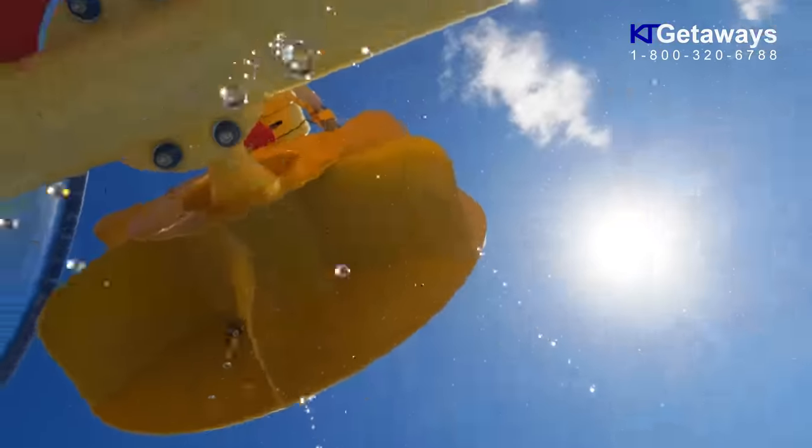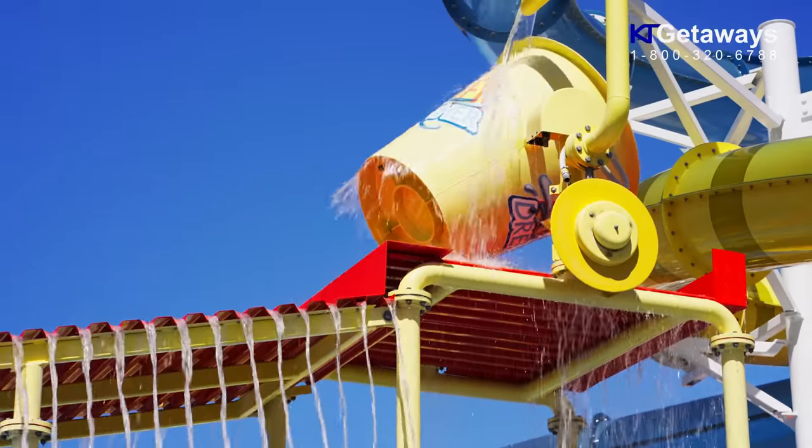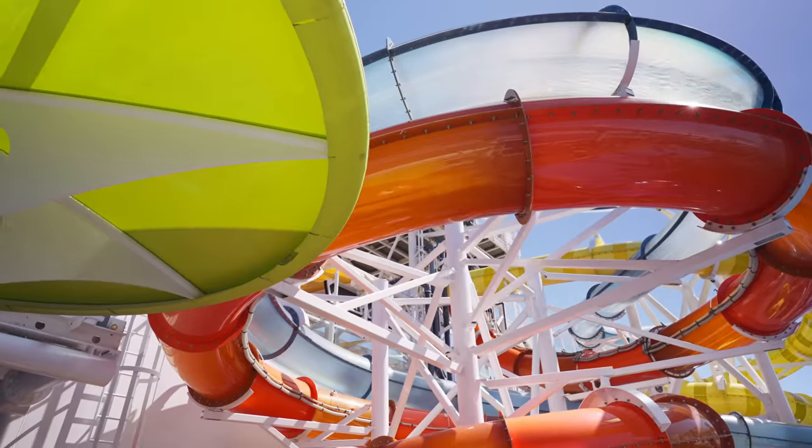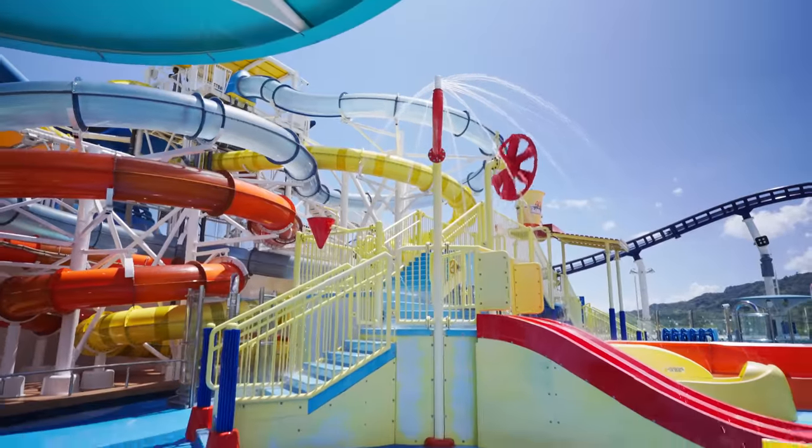While Power Drencher takes soaking seriously. Imagine the biggest bucket of water you've ever seen, raining down on you from above. And this isn't just kids' stuff. The young at heart are encouraged to zoom and splash around too.